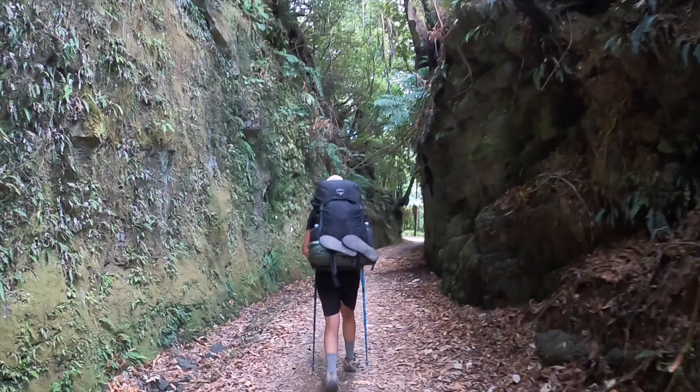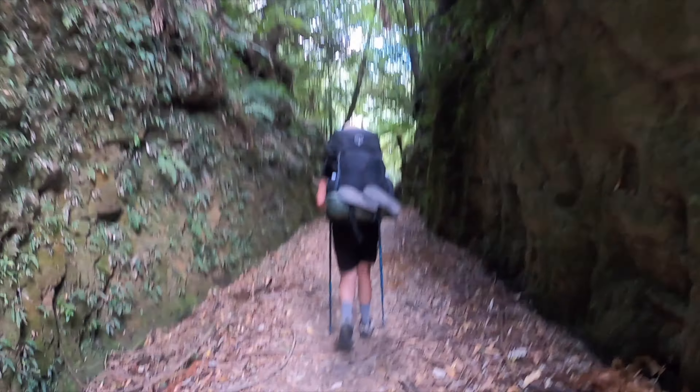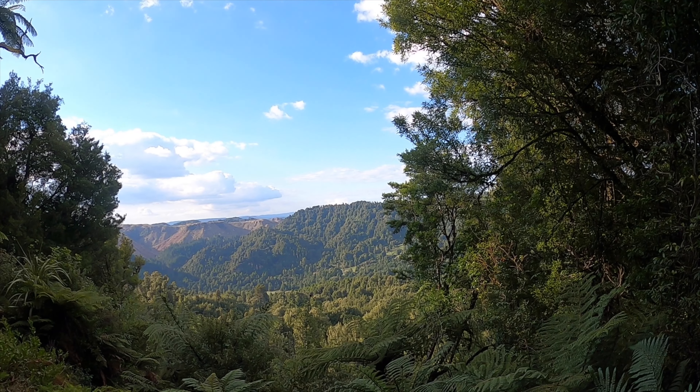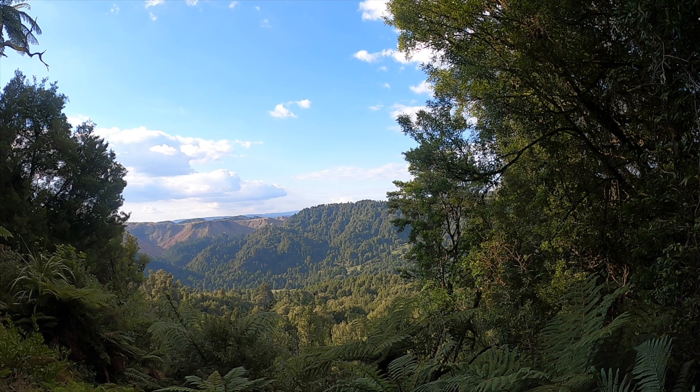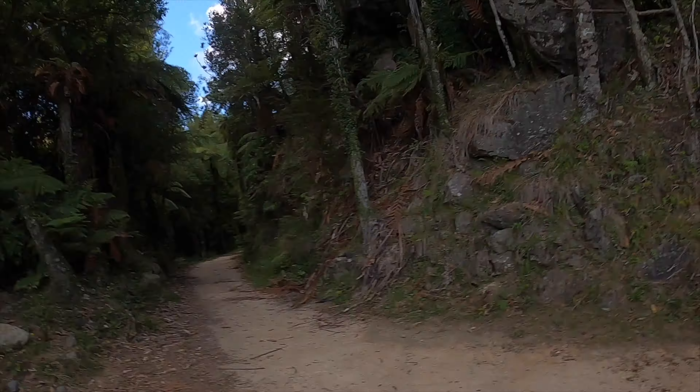Mike looks like he's limping a little bit — it's been a long day. 26 kilometres so far. What a view — look at that. After being in the trees all day, rewarded with this amazing view. I'm going to keep going before I seize up — I'd love to sit there and have a rest, but once I stop I don't think I'll get moving again.